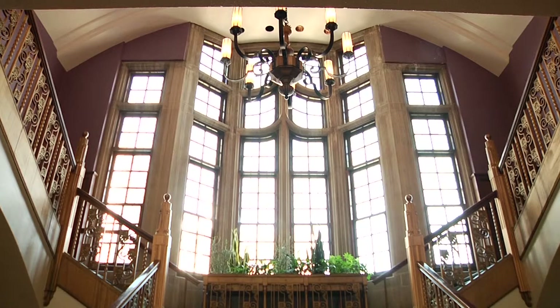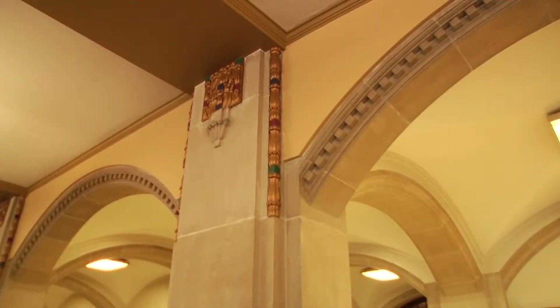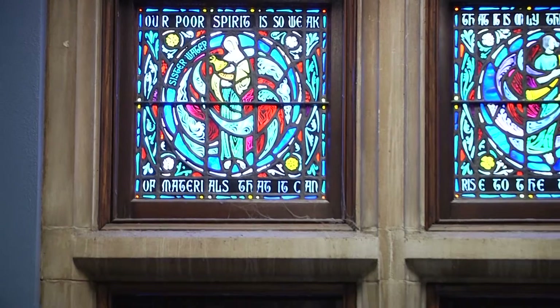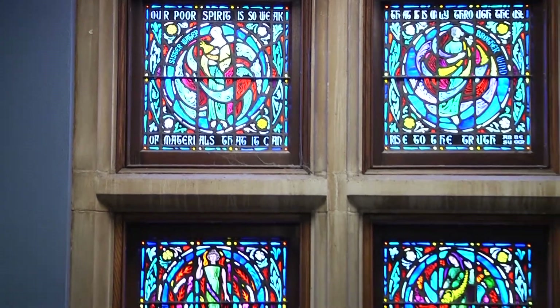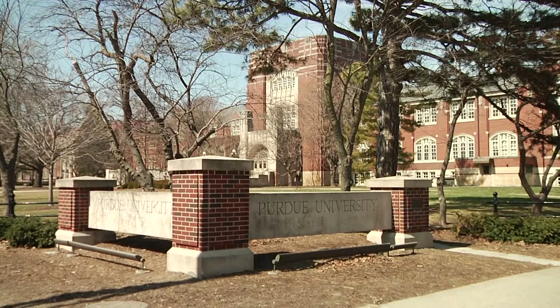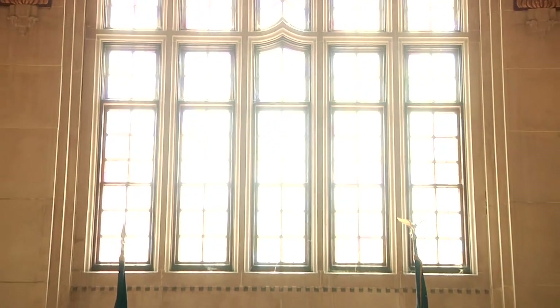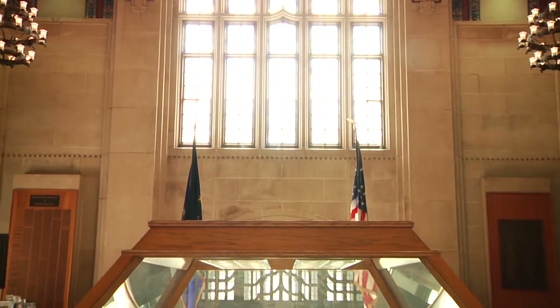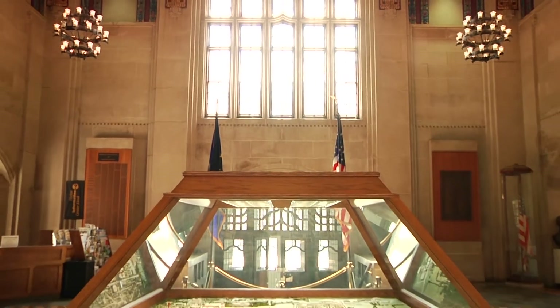Other parts of the Union are purposefully left in their original style. The Union is built in the Gothic Revival style, and between the arches and the stained glass, many people consider the Union and the Union Club Hotel to be a campus icon. You see the south facade of the Union on many university publications, websites, those kinds of things. I think the architecture itself, the Gothic Revival architecture of the Union, is very well received.